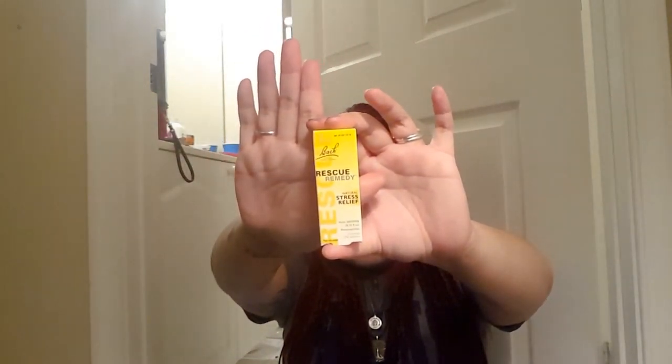The next herbal product I'd like to discuss is Rescue Remedy. This is a type of Bach flower remedy and this is the dropper version. It's a blend of five different wildflowers: rock rose, impatiens, clematis, star of Bethlehem, and cherry plum. The combination is said to calm emotions down if you're suddenly or extremely stressed or upset.